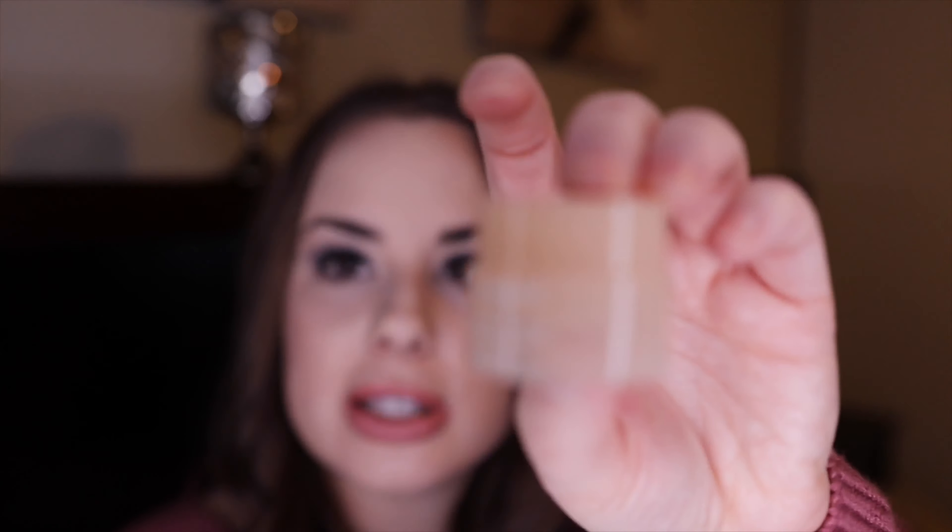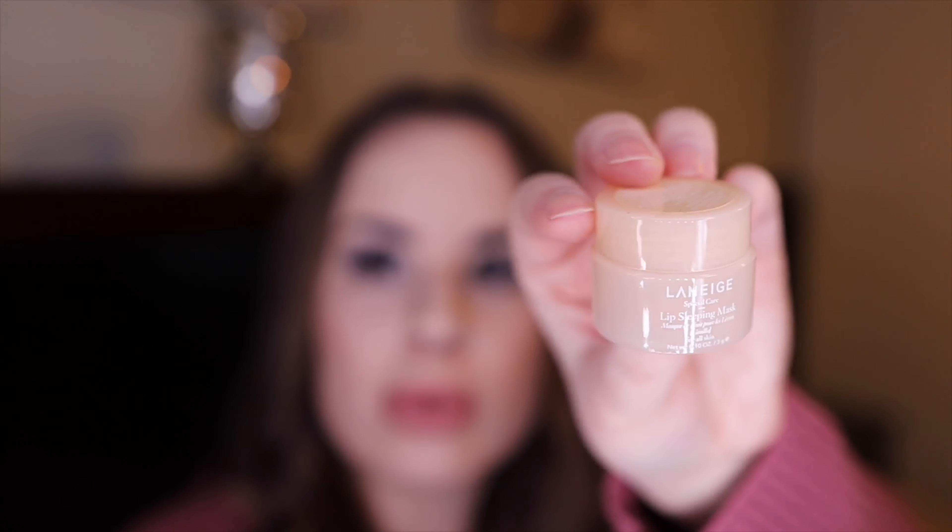The last thing I have is the Laneige Lip Sleeping Mask in the mini vanilla size — I loved this so much that I repurchased the vanilla scent, which is just like the original but in vanilla, and I love vanilla. That's everything for my empties! Please like this video if you want more empties videos, and let me know underneath what you guys used up. Thank you, bye!